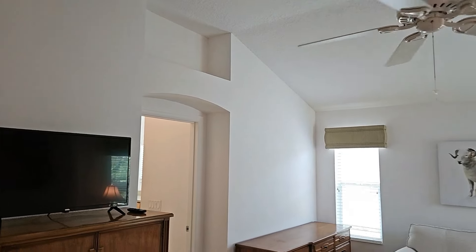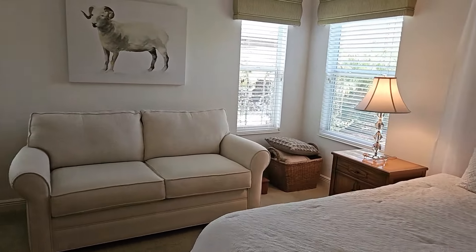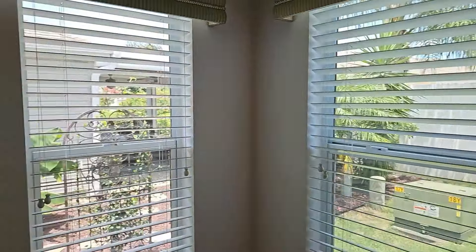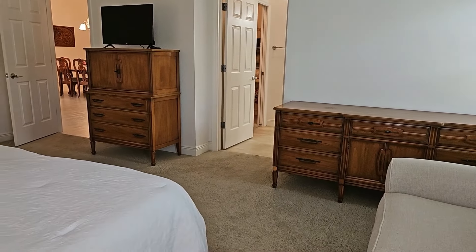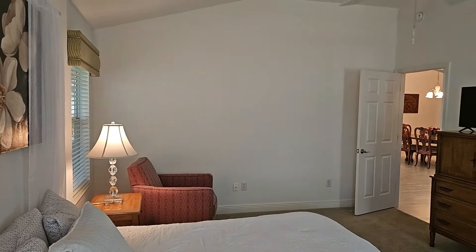This house is very neutrally colored and you can consider this a blank canvas. I believe the real estate agent did say the furniture goes with this home, but just to make sure you should contact the real estate agent. As always, refer to the spec sheet and contact the real estate agent for any information on this home.